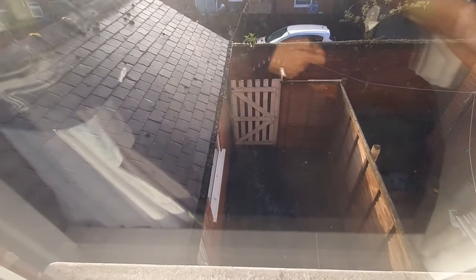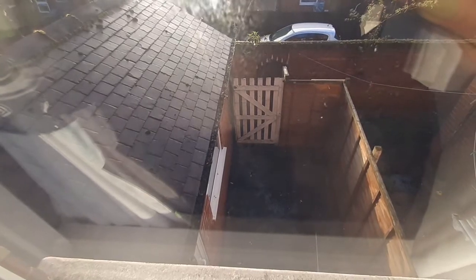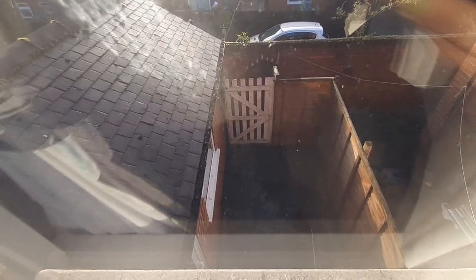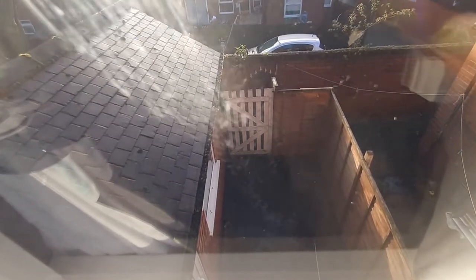Coming back to the backyard, there is a gate which provides you with access to the side where you will be able to store your bins. That concludes the virtual tour. I hope it's been useful. If you have any questions, please do get in touch. Thank you.